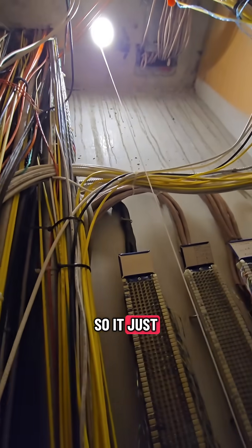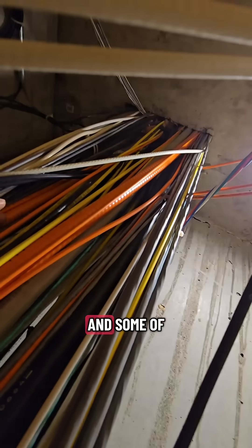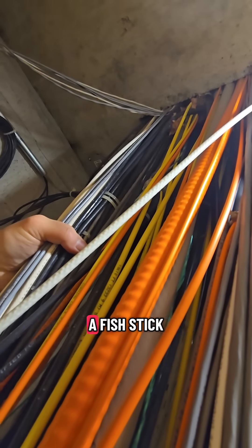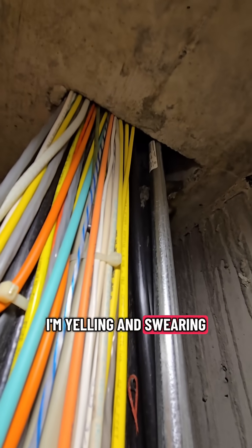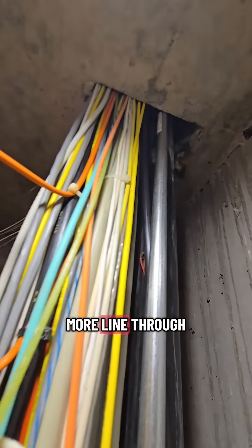So it just creates a crazy mess like this. This building is probably 60 years old, and some of these cables are probably just about that age. Here I am looking for my colleague above me who's pushing down a fish stick. I'm yelling and swearing until the moment I finally see him find a spot where he can fit one more line through.